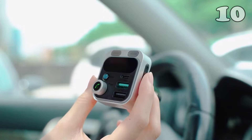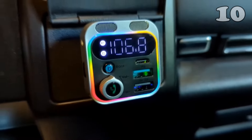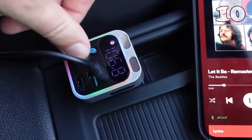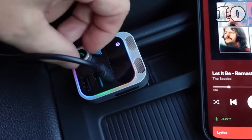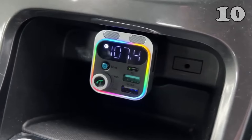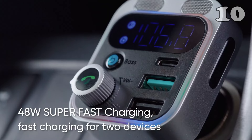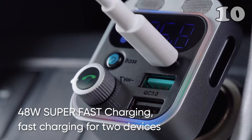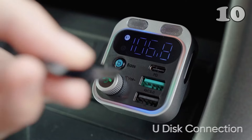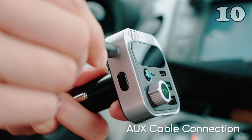Looking for a seamless driving experience? The Joyroom Bluetooth 5.3 FM transmitter offers dual-mic clarity for crystal-clear hands-free calls and deep hi-fi bass for an immersive music experience. With 48-watt PD and QC 3.0 fast charging, it powers up two devices simultaneously. Its AUX compatibility, LED display, and universal fit make it a reliable companion for every car journey.